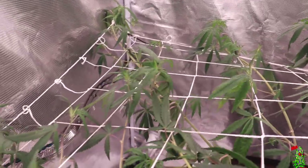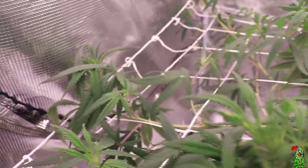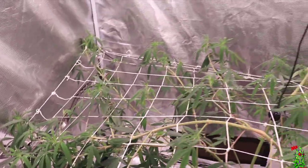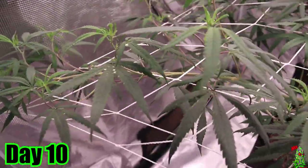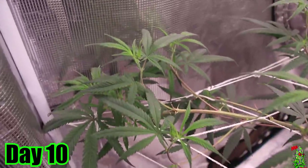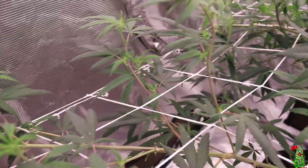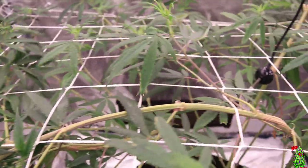Watch closely with this and the breeders booth, because the breeders booth is actually at the exact same time. They were getting the same nutrients — it actually got Roots Organic nutrients at day 10, the same time this plant got Roots Organic nutrients. But there was a slight difference: the breeders booth was still in veg and this plant was in flower.